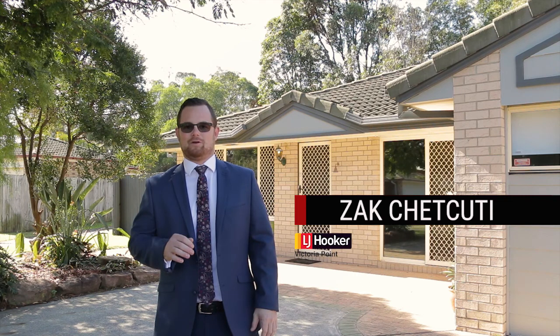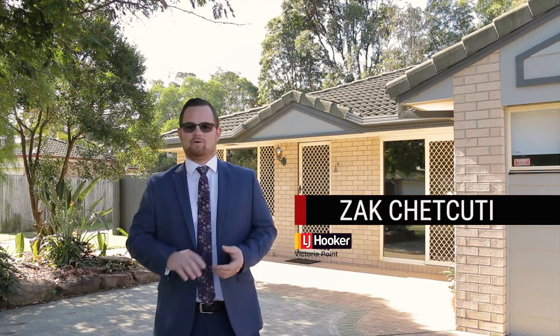This versatile property is situated on 721 square meters of level land and is perfect for a variety of buyers, whether you're a young family, investor or first home buyer. Let's go take a look.